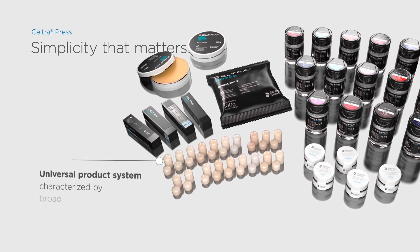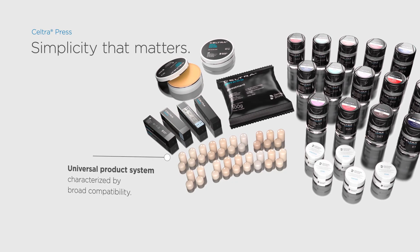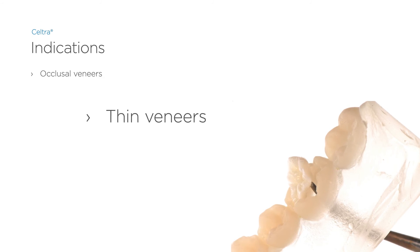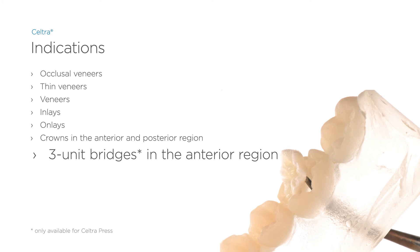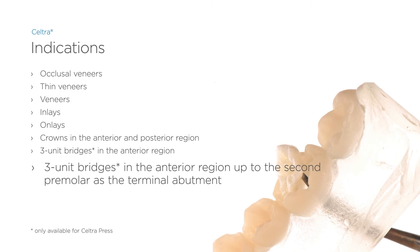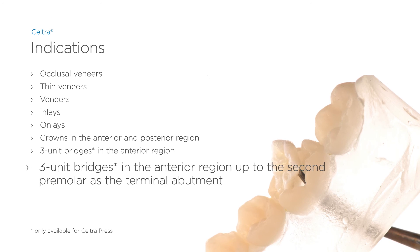Seltra press is a smart universal product system characterized by broad compatibility. It can be used for occlusal veneers, thin veneers, veneers, inlays, onlays, crowns in the anterior or posterior region, three-unit bridges in the anterior region, and three-unit bridges up to the second premolar as the terminal abutment.